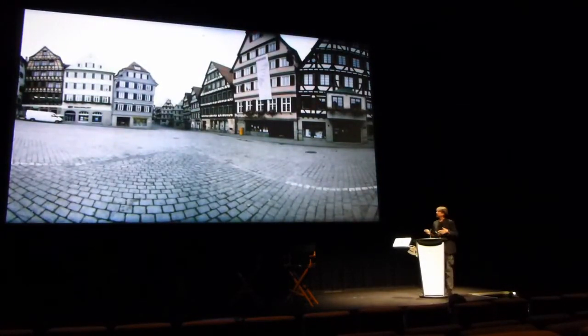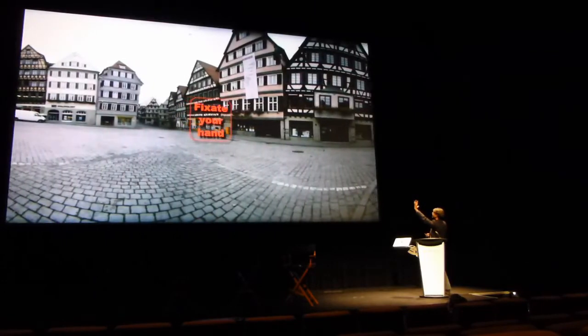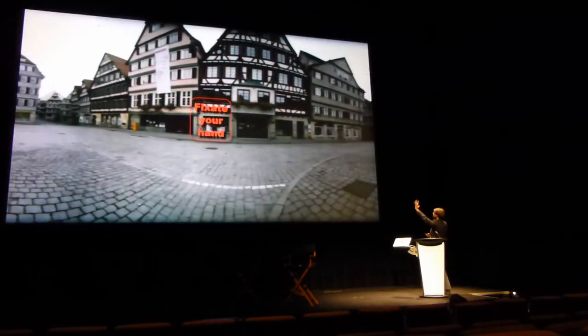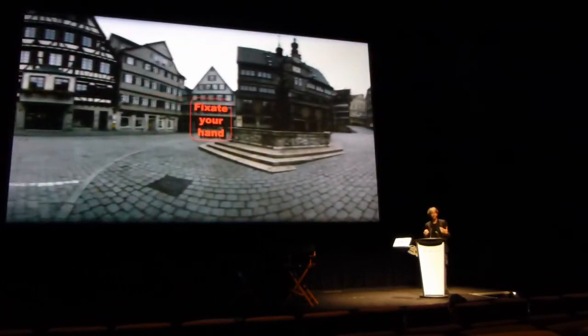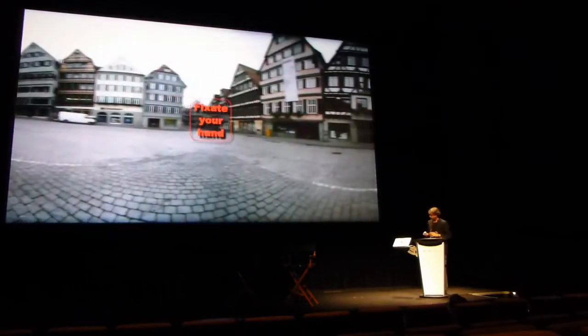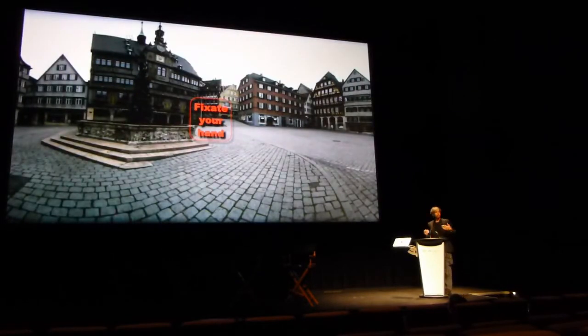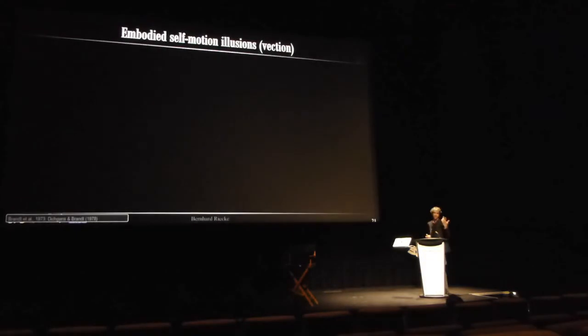Here's a simple animation — not stereo 3D content, but you can use a device everybody has: fixate your hand while observing the moving background stimulus and relax your eyes. If you happen to sit in one of the front rows, you might actually get the sensation that you are starting to drift. Did anybody get a little bit of the feeling? In the front rows — wonderful. One of the reasons to sit in the front rows.